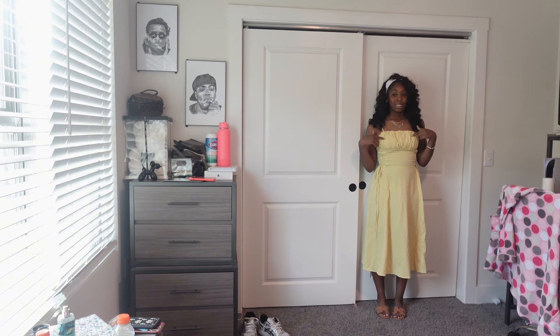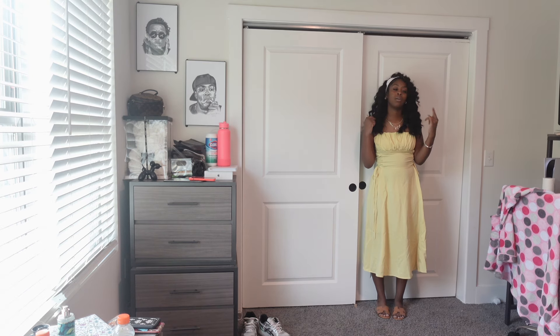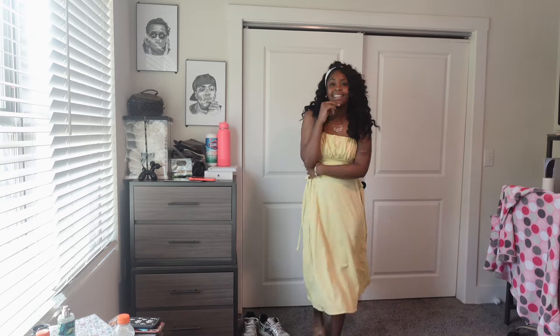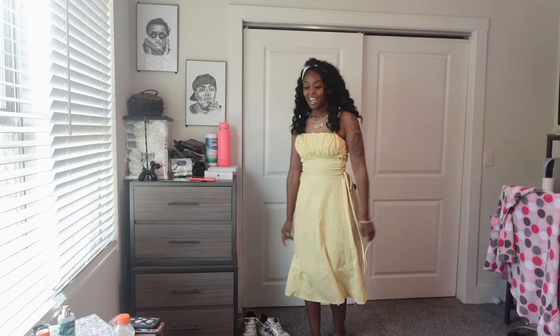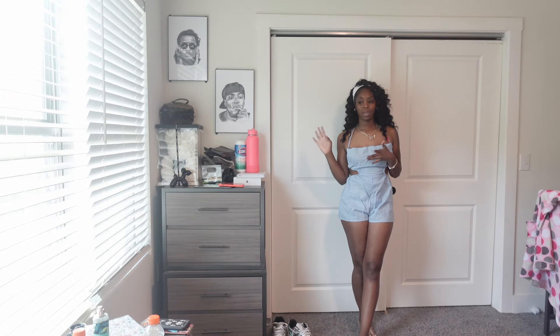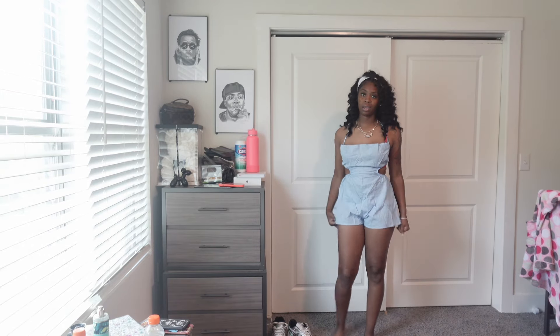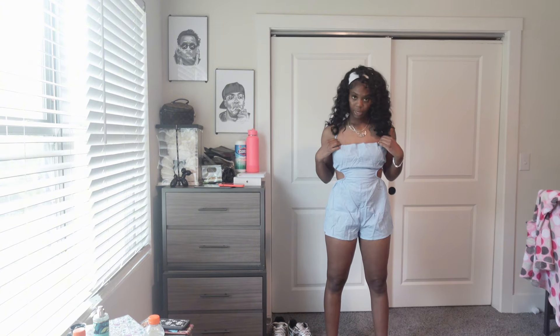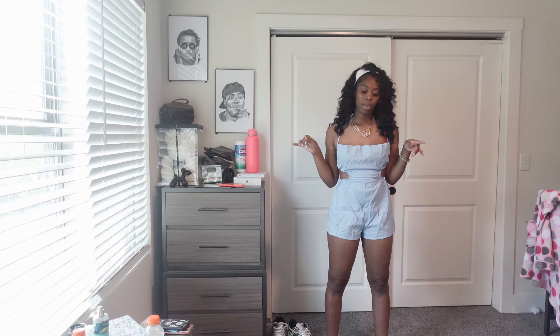By the time this video is out y'all will probably already see this outfit on my Instagram. I'm trying to take pictures in this before the hairstyle gets too old — I've had this hairstyle for about three weeks but it's still giving. But yeah, this is giving girly vibes. Now I have one more item to show you from Shein and then we're heading over to Pretty Little Thing. Alright, this next outfit is a romper — I give it a five. I really don't like it, and the back is out too. I thought I would like it but I don't.